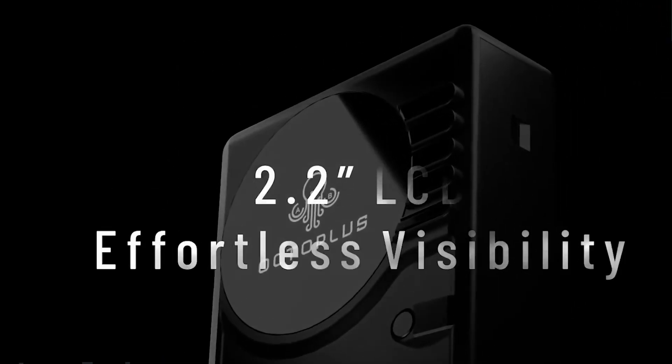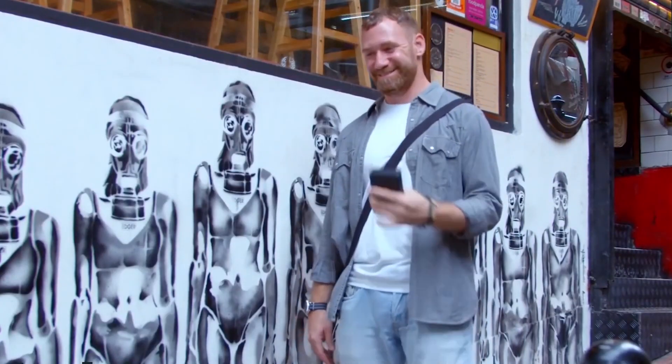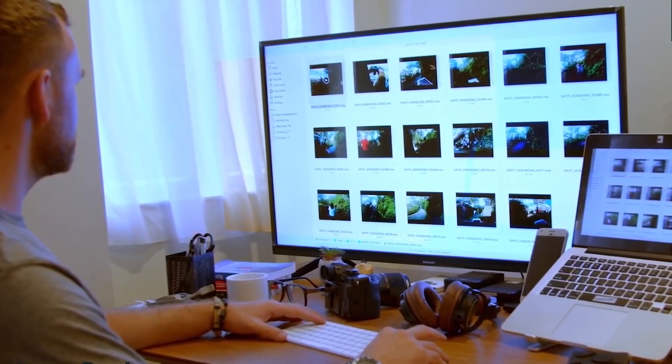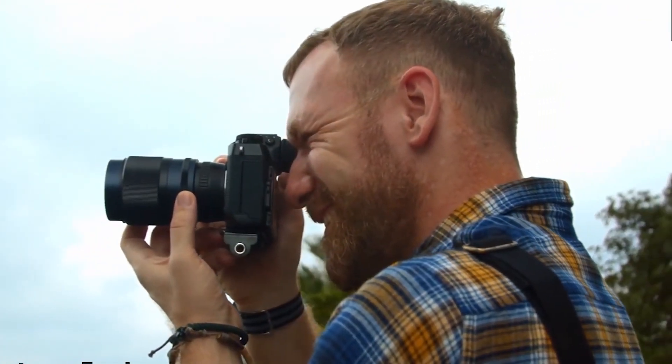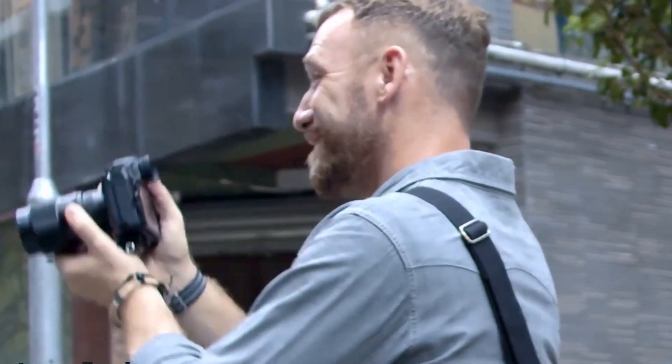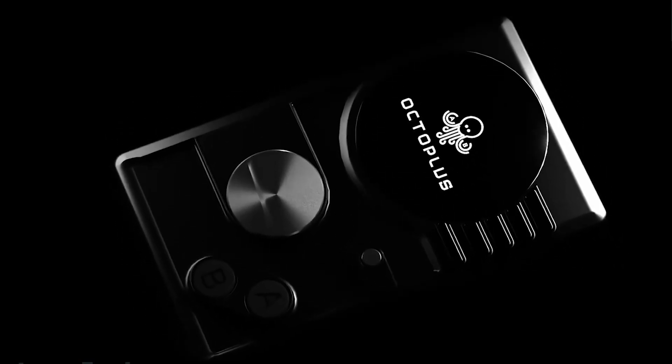There is a hot-swappable battery so that you'll never need to power down the system before adding some extra juice. It is compatible with both USB-A and USB-C cables, making it perfect for any computer setup, and there's even a built-in SD card reader. When compared to other drives, the Octoplus can transfer files in about one-third the time it would take competing drives.